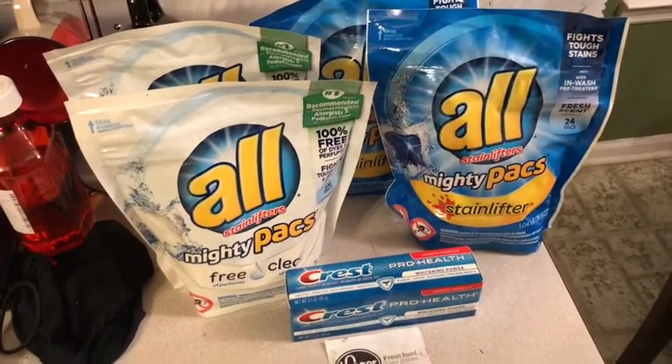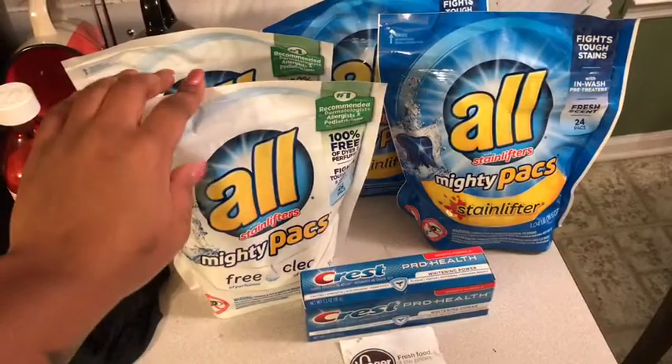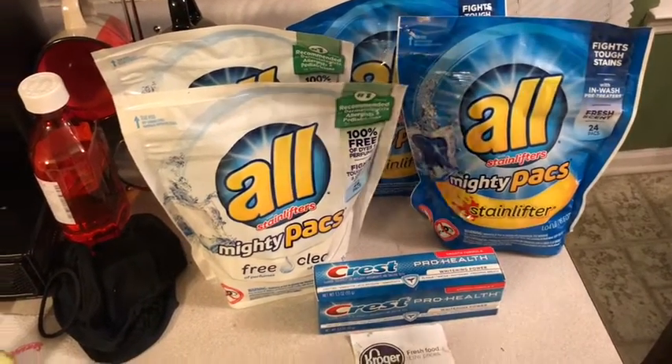Okay guys, welcome back to another coupon video. This was just a quick trip to Kroger. All this week is part of the Buy Five Save Five — I think today is the last day for it.